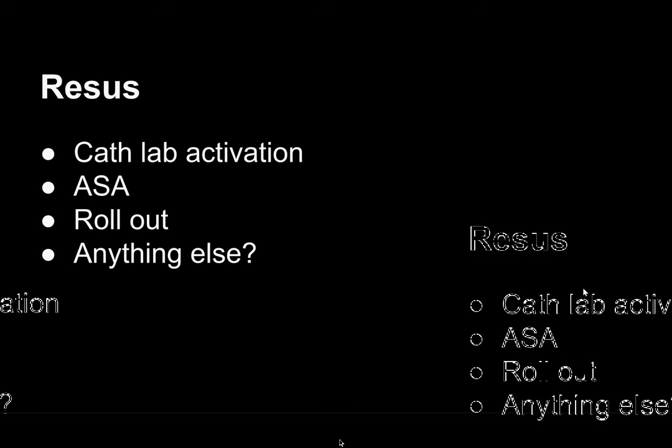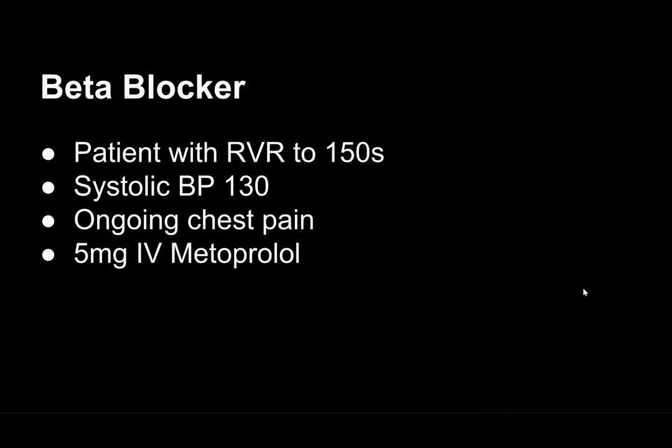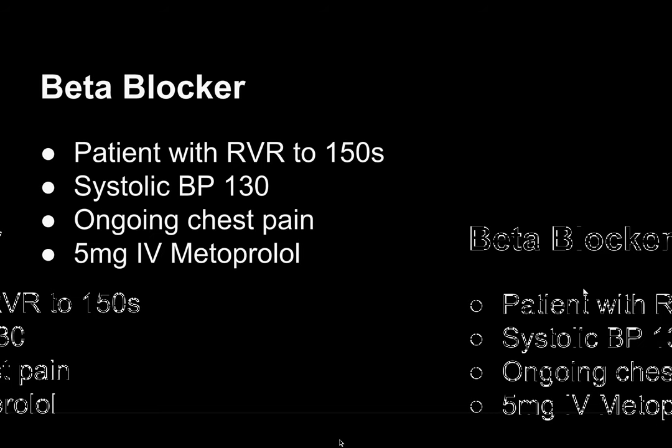At our hospital we call 911 to activate the cath lab. We get her aspirin and then we roll out. We also made the decision to give a beta blocker — she takes one at home, she's in rapid ventricular response in the 150s with a good blood pressure and ongoing chest pain. We gave 5mg of IV metoprolol to help control that rate-pressure product. It's something we think of more in our N-STEMIs than STEMIs, but the decision was made to do that here.